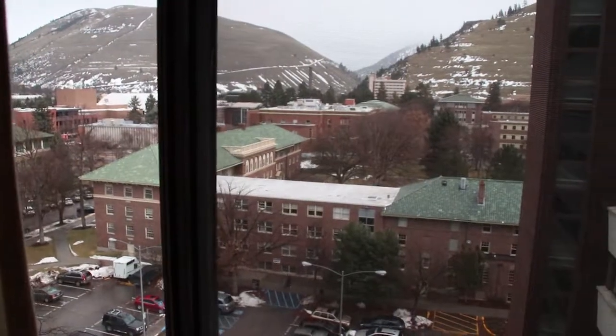Hey guys, welcome to my room! I live in a room with a roommate on the ninth floor of Jessie Hall. We also have a super nice view. Here is my desk.